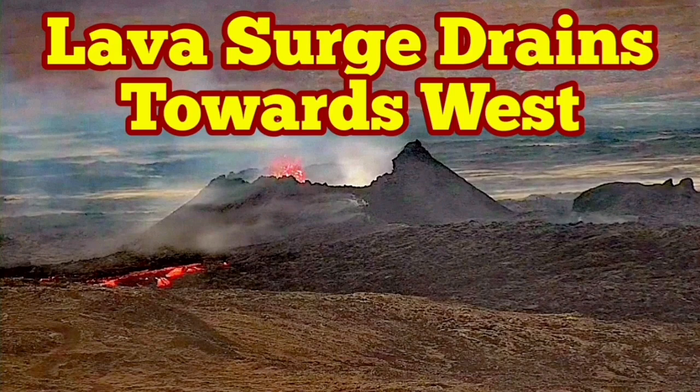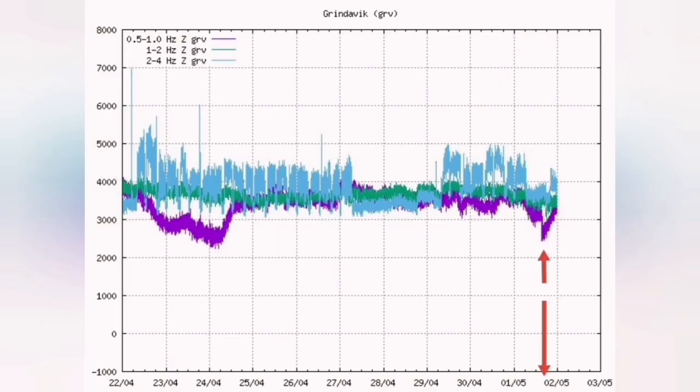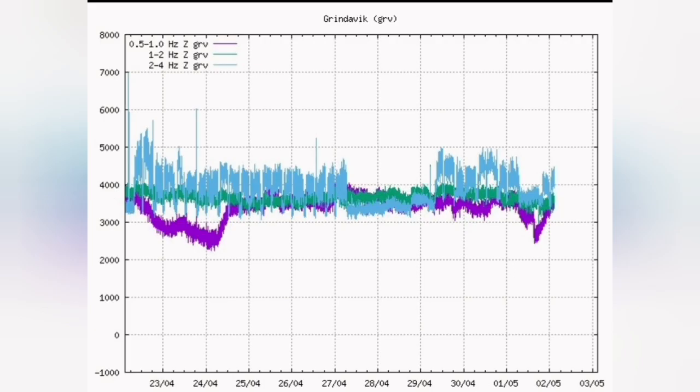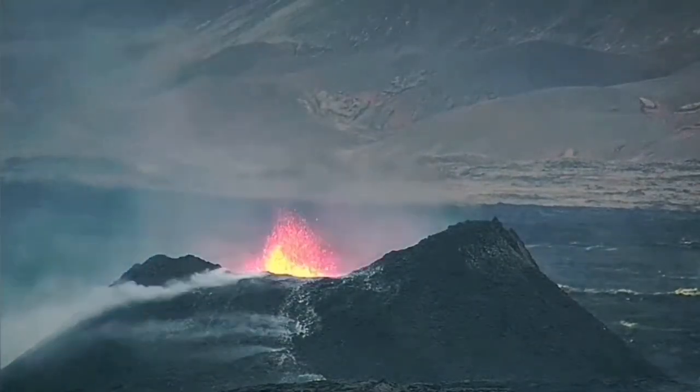The K1 volcano eruption in the Reykjanes Peninsula was less vigorous over the past few days. Yesterday we had a series of earthquakes which cleared the path for the magma at a depth of four to five kilometers, and that caused the magma line on the tremor chart to jump back to the level where it was. We see in this diagram how this might have happened — the path for the magma was opened and the result was immediately seen as the vigor of the volcano increased.